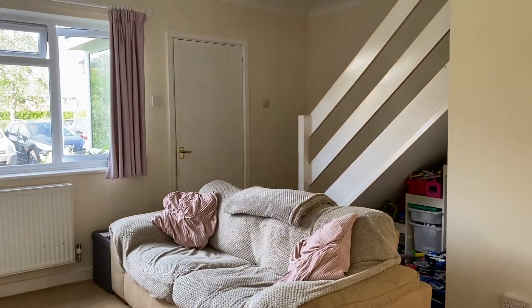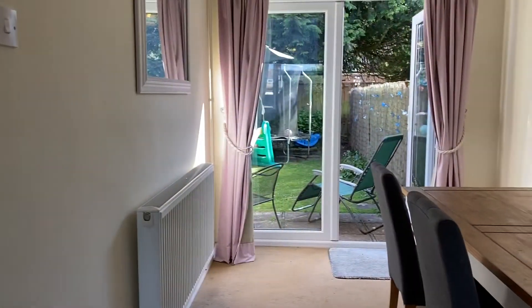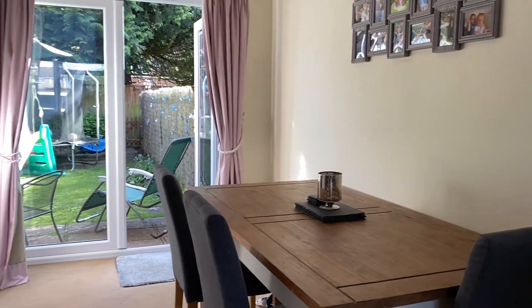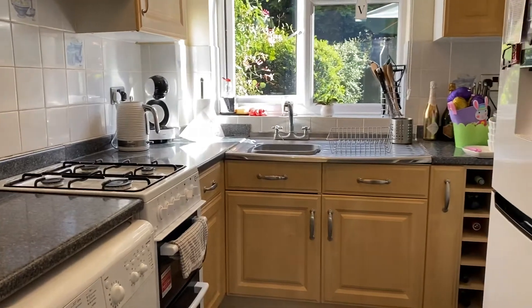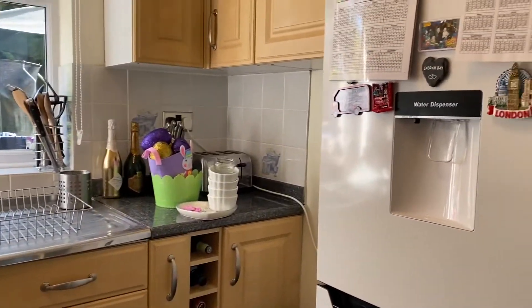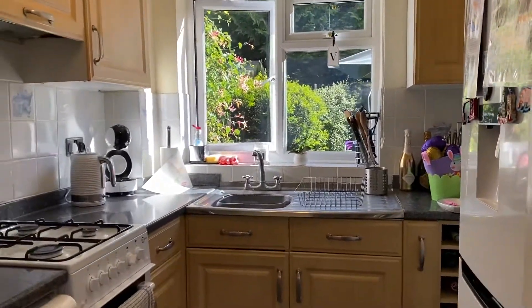Coming into the property we have a spacious lounge that opens out into the dining space with French doors onto the garden. Just off from here we have the kitchen which is fully fitted with gas hob, oven and plenty of storage space, and a window looking out onto the garden.